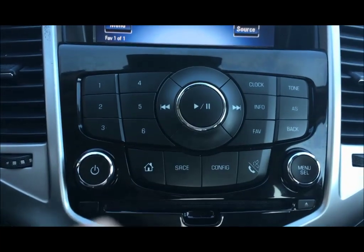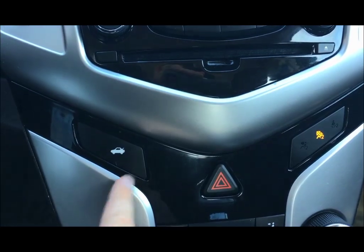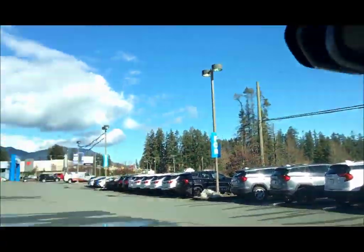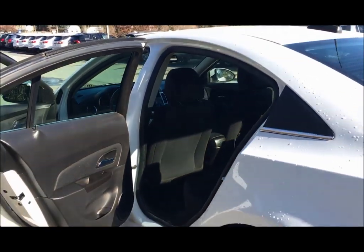Controls for the radio, CD player, trunk button. You've got your climate control with air conditioning. It's an automatic with seating for five. A nice little Cruze, perfect for a commuting vehicle or town car. See you all later.